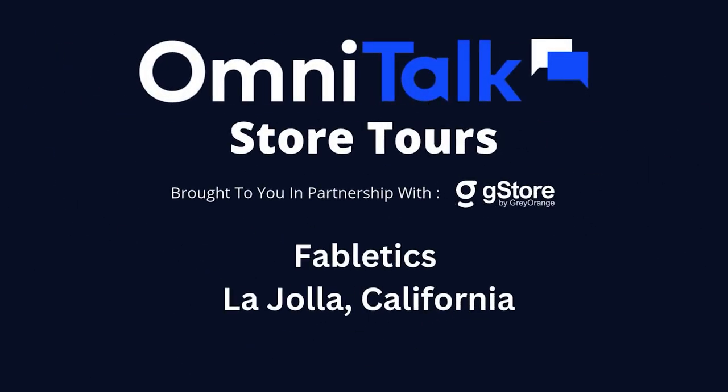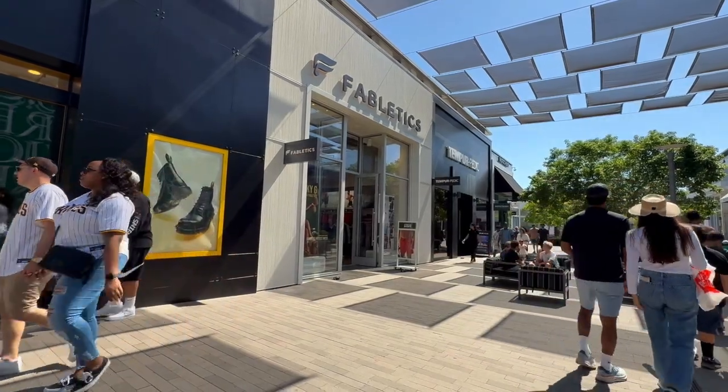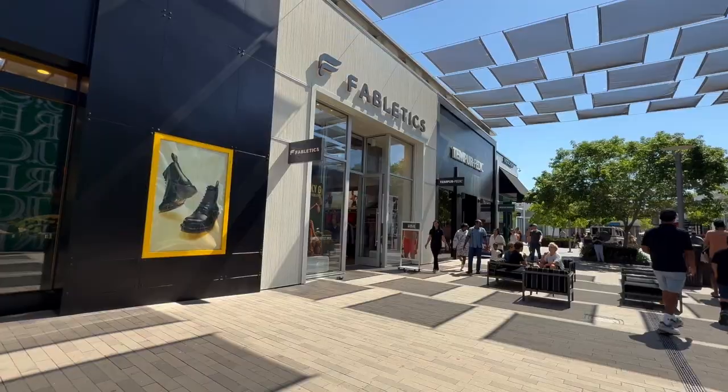This is OmniTalk Retail, coming to you live from the brand new Fabletics store in La Jolla, California. And if you take one thing away from the store tour, let it be this.